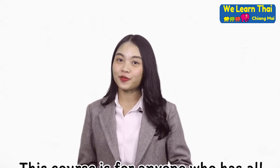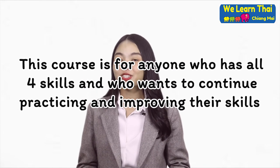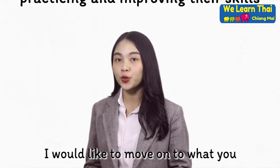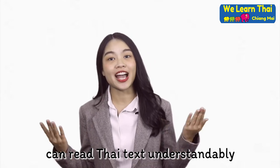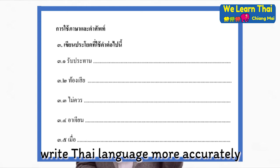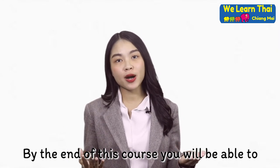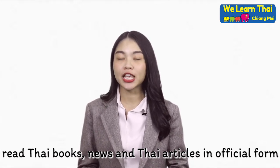This course is for anyone who has all four skills and who wants to continue practicing and improving their skills. By the end of this course, you will be able to read Thai books, news, and Thai articles in official form.